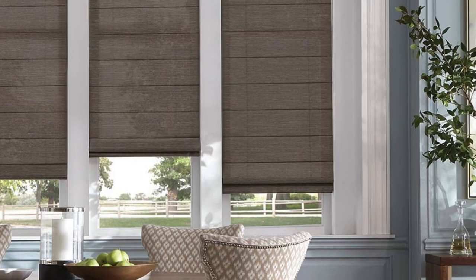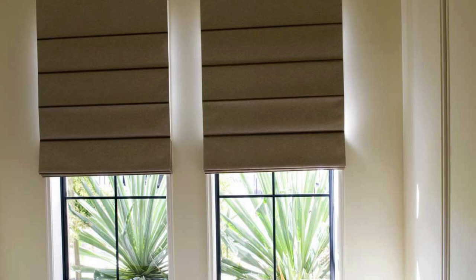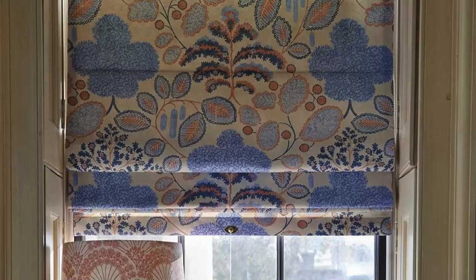Additionally, Roman Blinds are an excellent solution for sound absorption, particularly when crafted from thicker fabrics. This acoustic benefit contributes to a quieter and more peaceful indoor environment by reducing external noise, making them a valuable addition to bedrooms, offices, or any space where noise control is a priority.